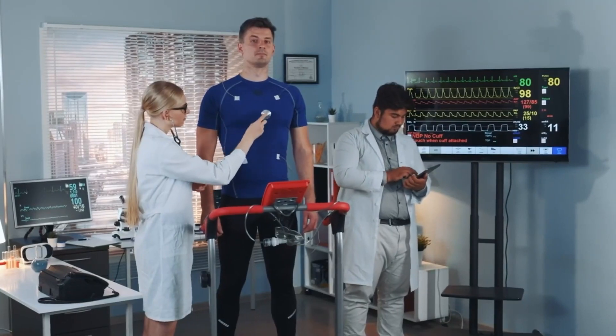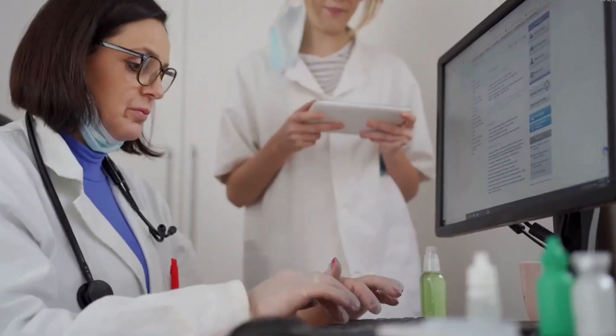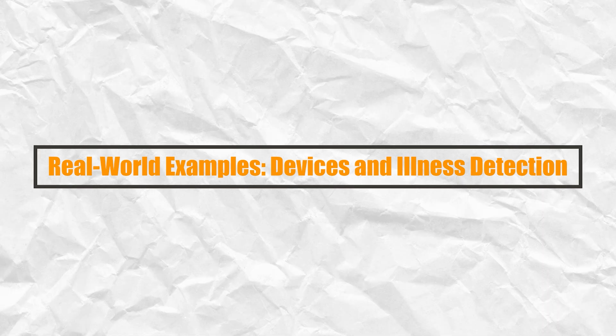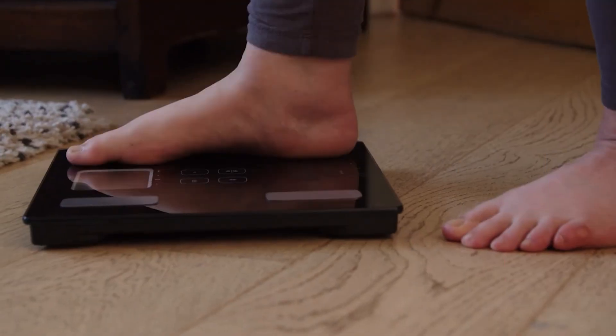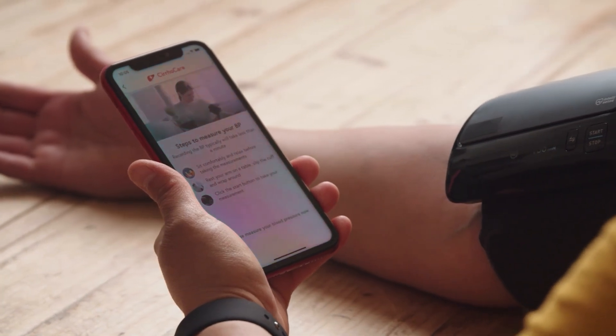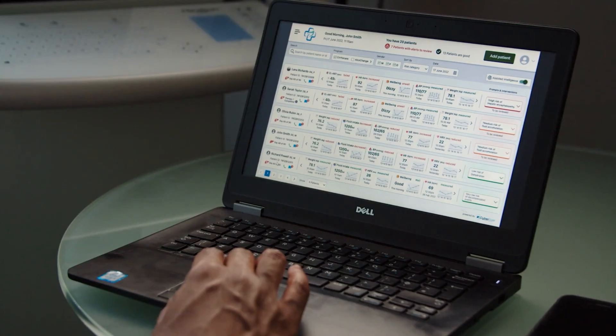These algorithms become more accurate over time, learning the unique health rhythms of each user. Smart health devices powered by AI have already proven their ability to detect illness early in a number of contexts.